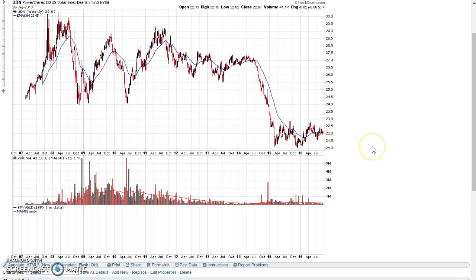Looking at the inverse U.S. dollar ETF, we can see this large stage 1 base that's been going on for a couple of years. Besides the stage 4 decline in 2014, this market was kind of directionless for a long period of time. Now that we've formed this base once again, we're right at the 30-week moving average, and it's probably coming to a point where this market is going to start moving in one direction or the other.